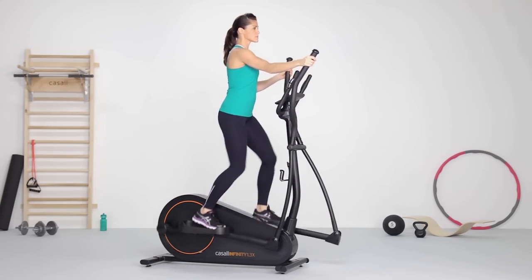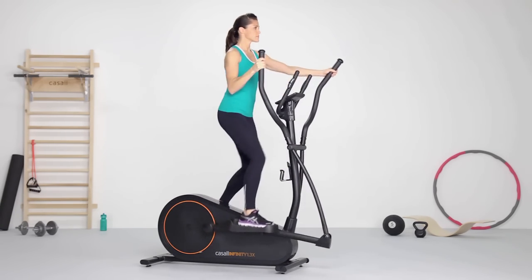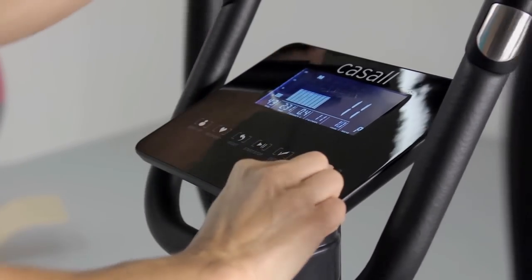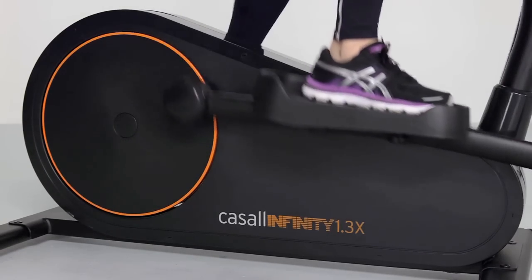Effective training for your whole body. The 1.3x offers many features, including a chest belt to monitor your heart rate, as well as body fat and BMI functions to help keep track of your progress. Adjustable stride length to suit different user heights.